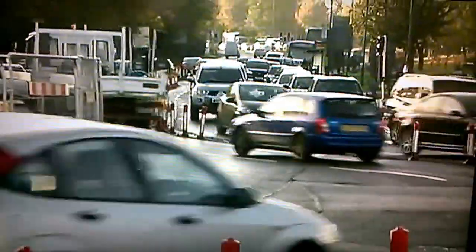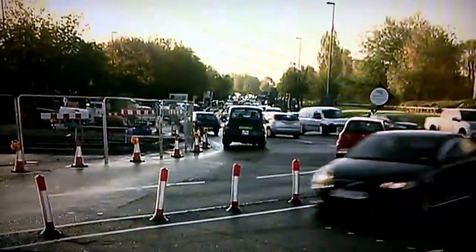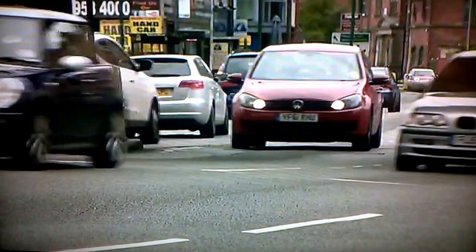The government has until the end of this year to come up with a plan to tackle the high levels of air pollution, but organisation Client Earth says more scientific research will need to be done before Via AquaFuel can be part of these changes.